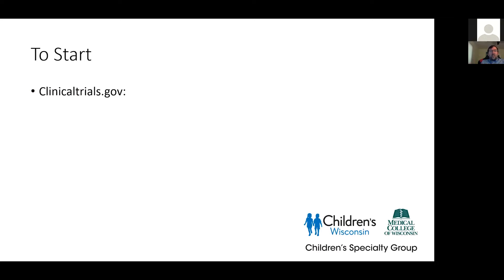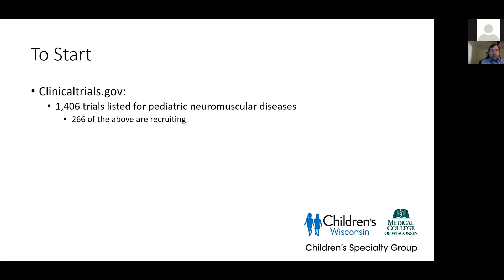The question asked of me was to present on new and current research. I went to ClinicalTrials.gov to look at what is actually published, and we pulled up 1,406 trials listed for pediatric neuromuscular diseases. If we narrowed that down, 266 are actively recruiting — a lot that's listed is not yet recruiting or has already finished. Of those, if we defined 'new' as the last year and a half, there are 106 trials, which is still too large a group for this timeframe. Since the beginning of this year alone, there were 47 trials.